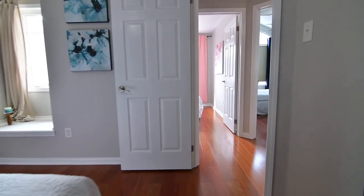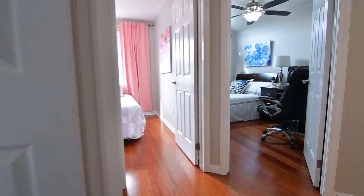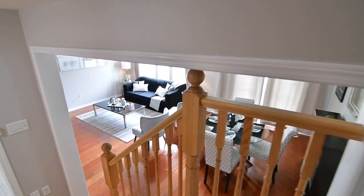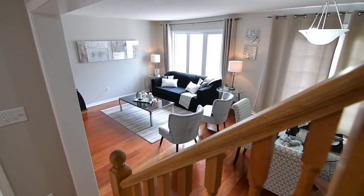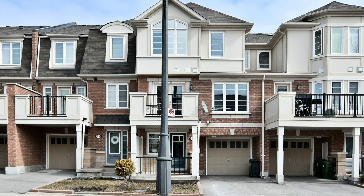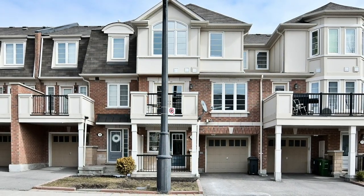Walking distance to a community center, TTC bus service, and neighborhood walking trails, this home is also close to the Warden subway station, Warden Woods and St. Clair Ravine parks, the Eglinton Town Centre mall, and the SmartCentre Scarborough West, as well as numerous other shops and services found along Eglinton Avenue's Golden Mile. Access to Kingston Road, the Dawn Valley Parkway, and Highway 401 are just short drives away.